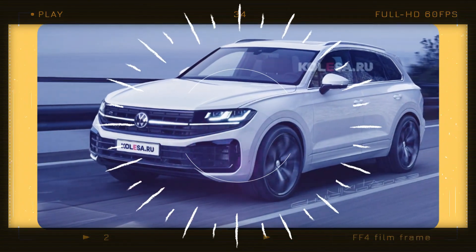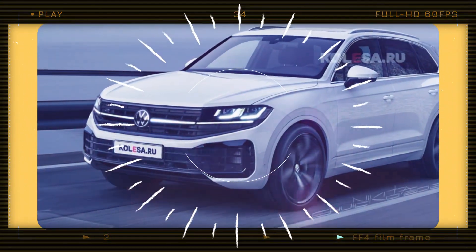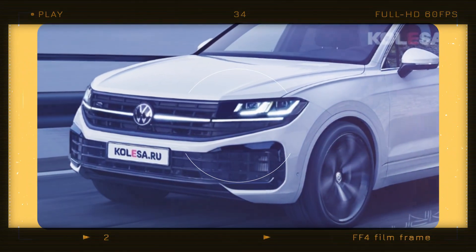Among the updates, the Touareg will have a full-width light bar with a new grille, new headlights and taillights, as well as different bumpers.